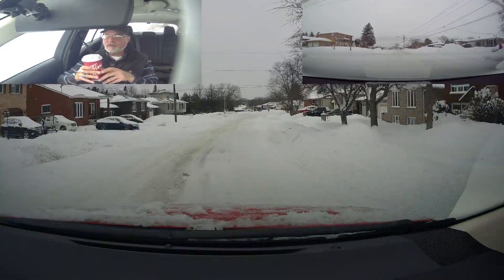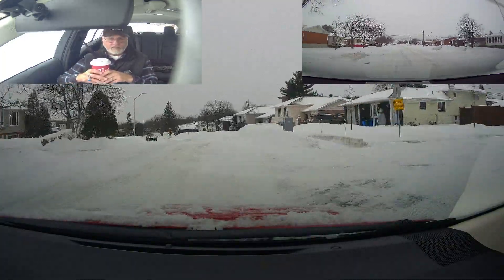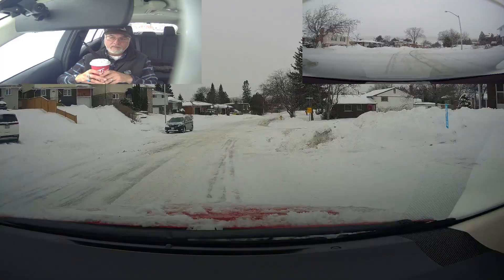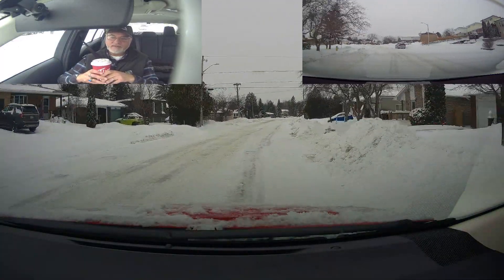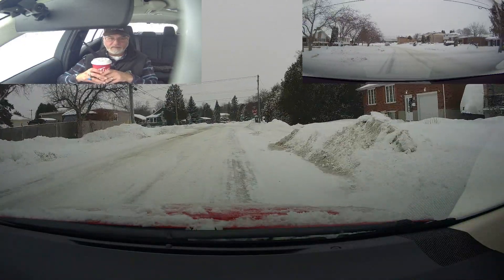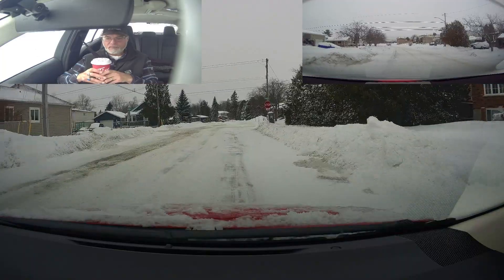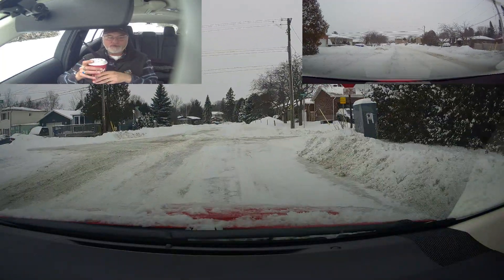We're going to make a left turn. You've got the right timing on your signal too. They say to signal about a driveway or two before you stop.